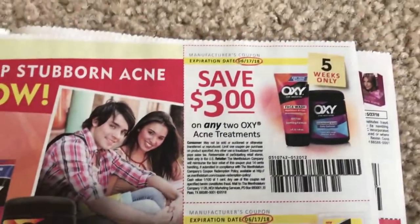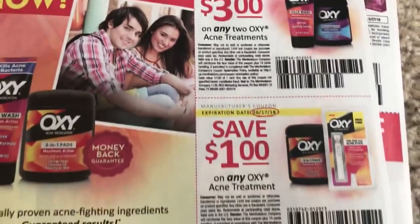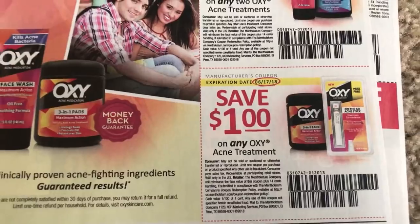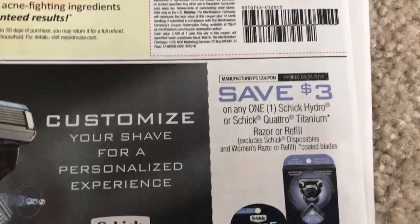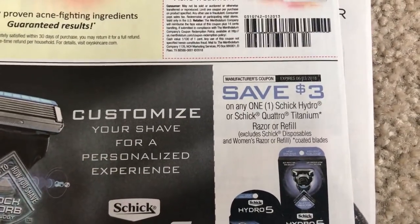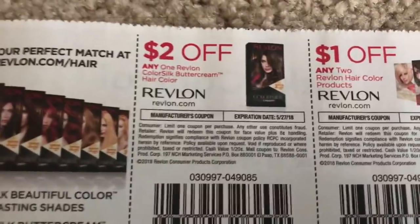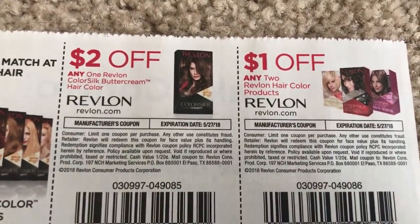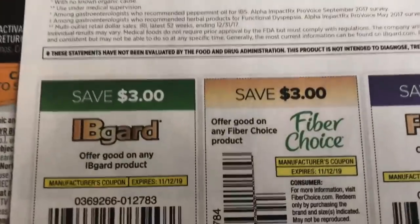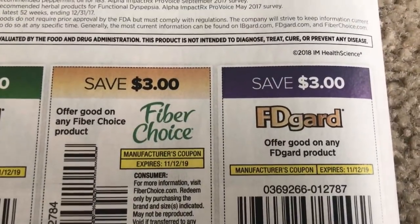We're going to have my parents over for Mother's Day. We're going to barbecue, weather permitting. It should be a very, very nice day. We are very chill in our family — just being together is what we like to do. And here are these coupons on the back side. That is the end of the SmartSource.